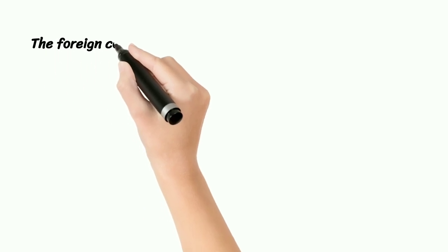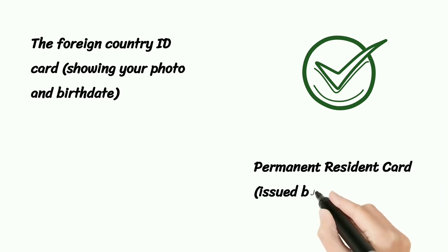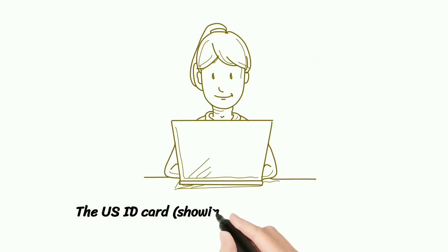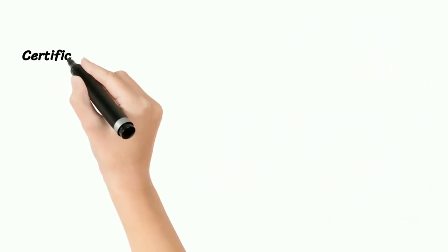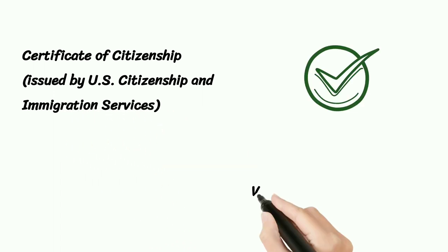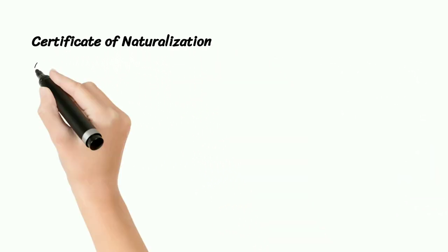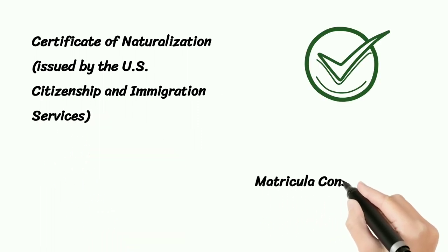The Foreign Country ID Card showing your photo and birth date, Permanent Resident Card issued by U.S. Citizenship and Immigration Services, The U.S. ID Card showing your photo and birth date, Certificate of Naturalization issued by U.S. Citizenship and Immigration Services, Matricula Consular Card.